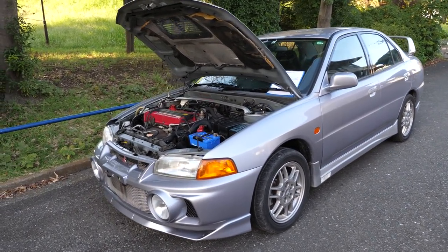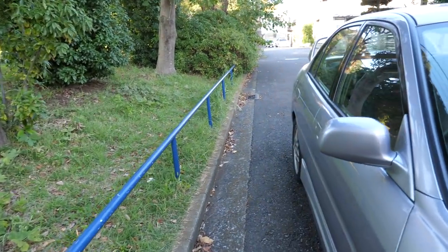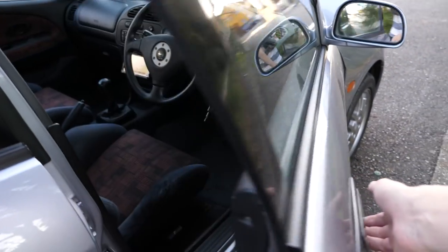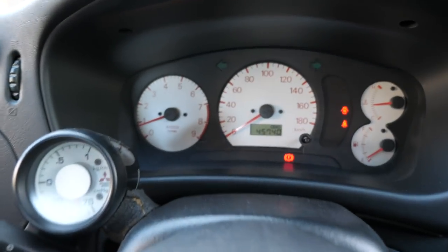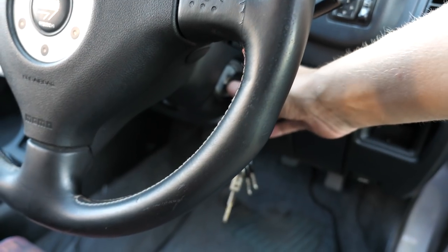Prices for these have gone through the roof. Everybody wants an Evo. There aren't very many of them around and this one is one of the best ones that I've ever seen in the 13-plus years that we've been in business. It is great. You can see 45,740 kilometers on the odometer. Switching the engine off for now.